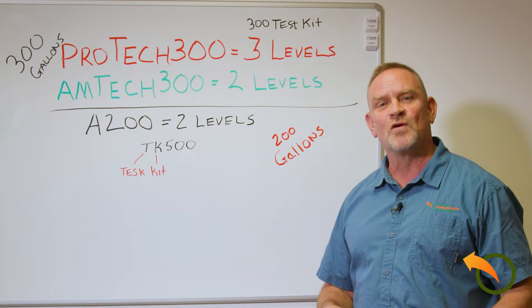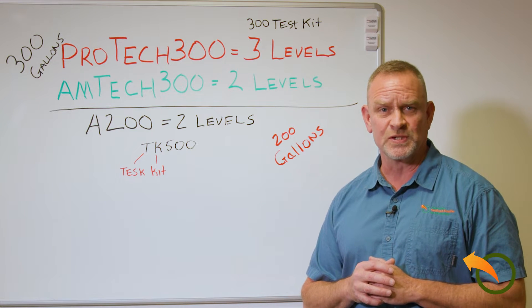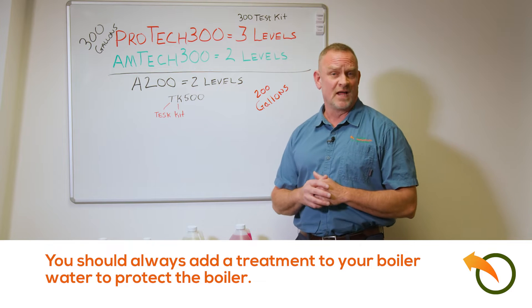Jeff here from Alternative Heating. I want to go over some of the boiler treatments that I carry — it will definitely prolong the life of your boiler.